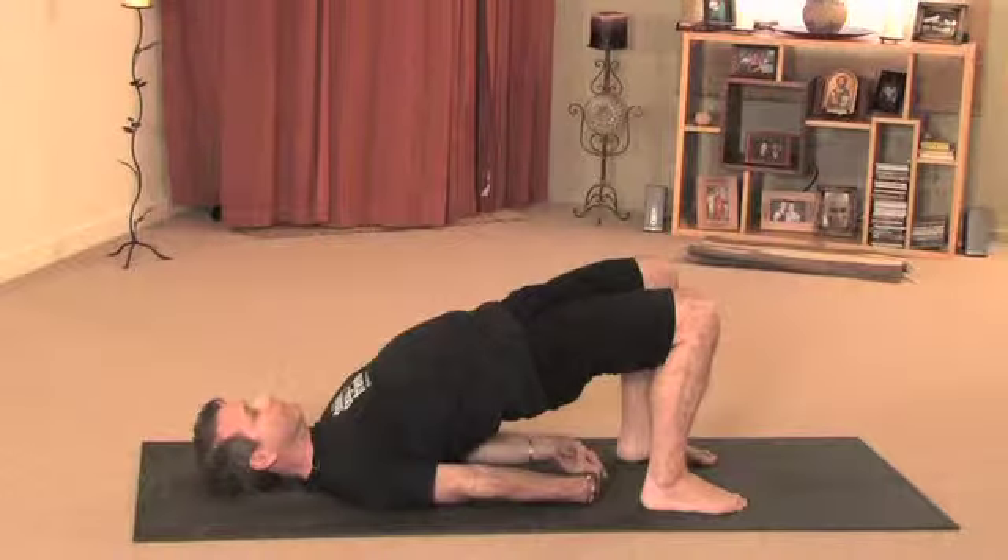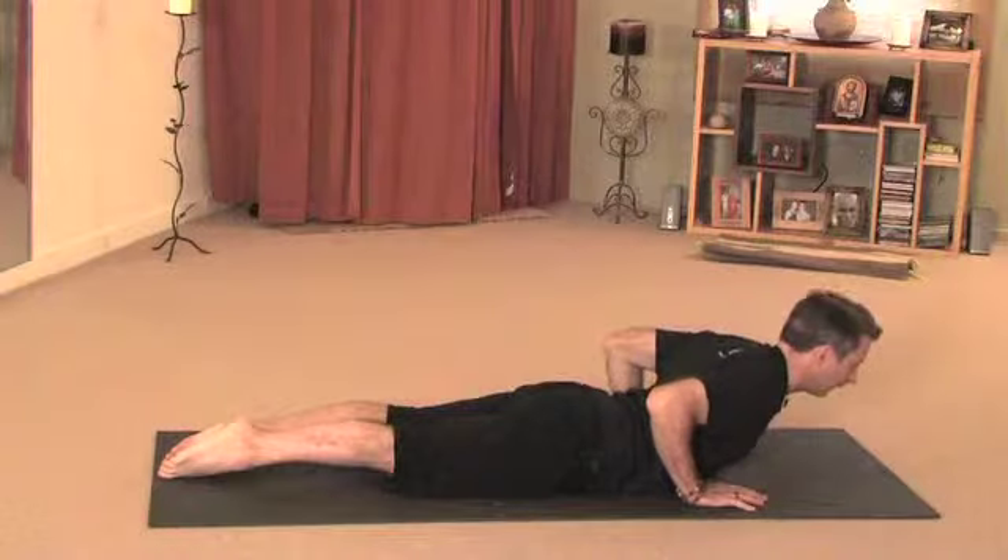Child's pose, bridge pose, cobra pose, and seated wide leg spread. You do these four poses and they will be very beneficial to get blood flow. It's going to help you feel better and it's going to alleviate the pain.